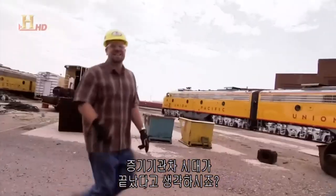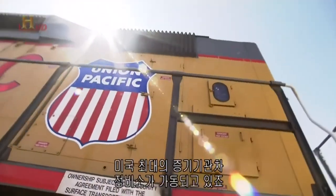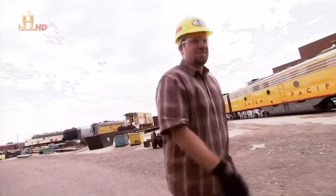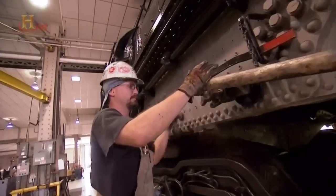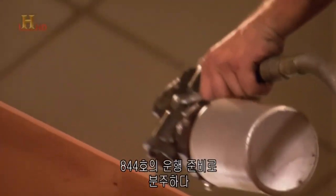Most people think that the age of steam railroading is dead — but not here in Cheyenne. This is home to the largest working steam locomotive shop in America: the U.P. Steam Shop! Here, a dedicated team are busy getting the 844 ready for her big day.